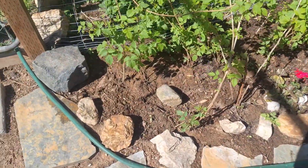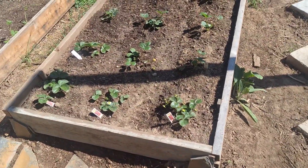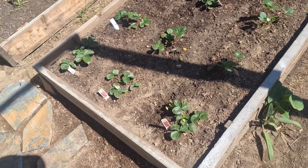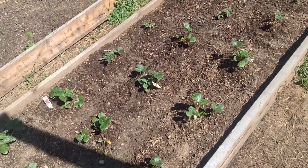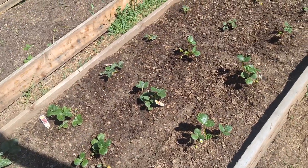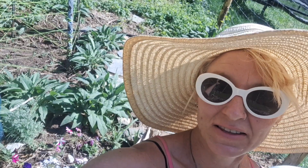Tom planted these this year. We've had such encroaching grass and deer problems, but this is the first potentially successful strawberry patch. Previous patches got totally overrun with grass, but this one is going to be way better.